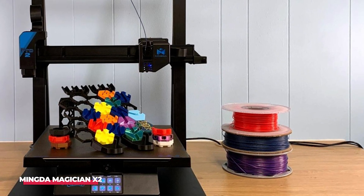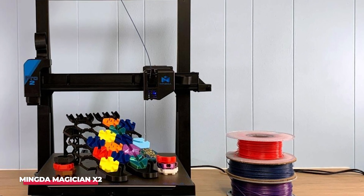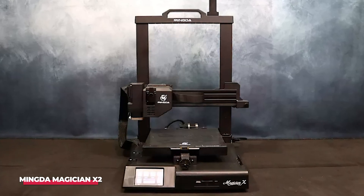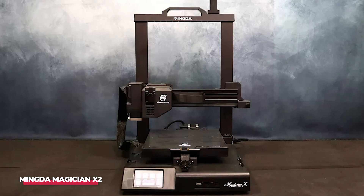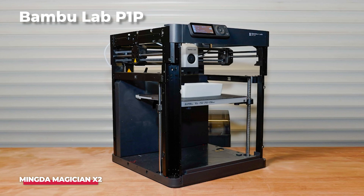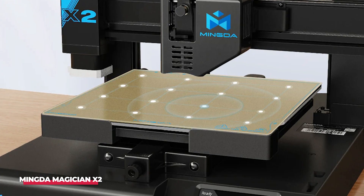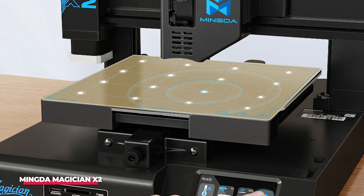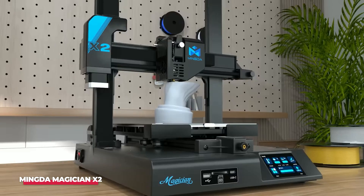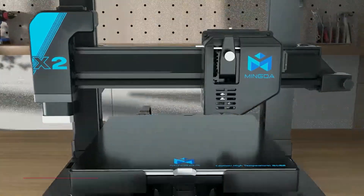In terms of performance, the printer produces excellent, high-quality prints during testing. However, the print times were perceived as relatively slow. Despite being capable of reaching up to 100 mm per second, the recommended print speed is 60 mm per second. In comparison, the Bamboo Lab P1P can achieve print speeds of up to 500 mm per second. Given its affordability, some compromises are inevitable, such as limited nozzle options and the need for fine-tuning to achieve optimal print quality. Nevertheless, considering the price, the Mingda Magician X2 offers an impressive deal for users.